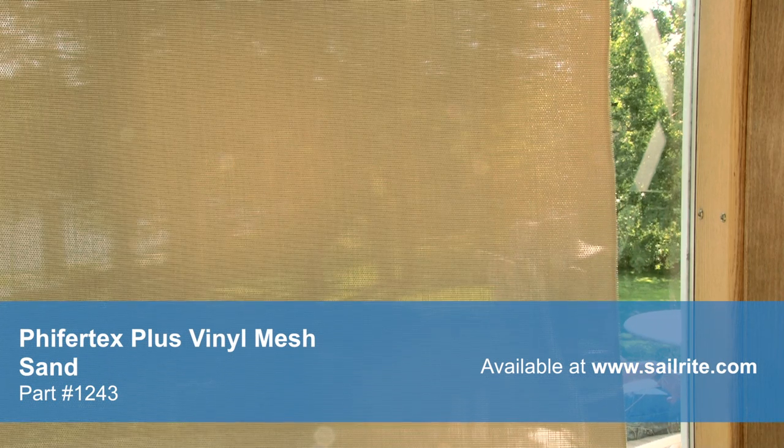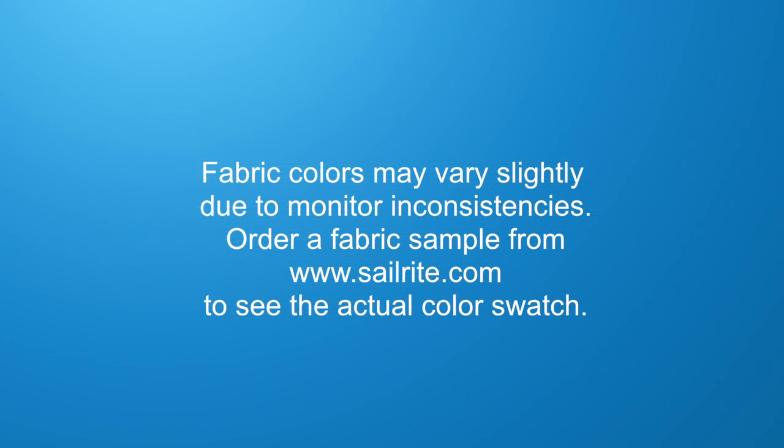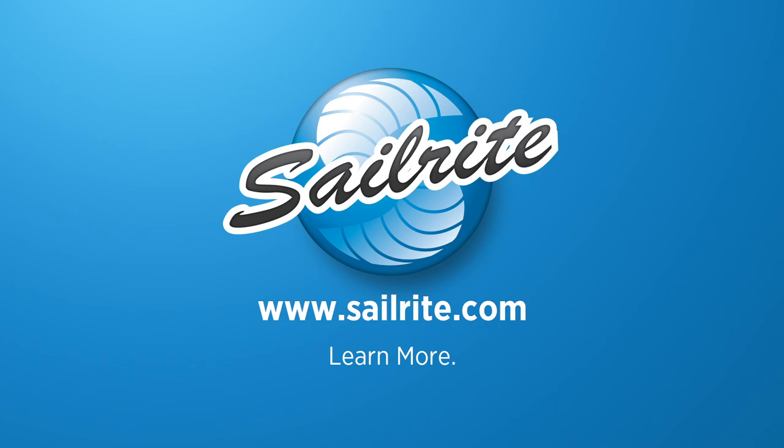Pfeiffertex Plus is an ideal choice for patio furniture, roller shades, outdoor cushions, RV and yacht window covers, awnings, and even drain bags. To see more coordinating colors for Pfeiffertex Plus Sand, visit www.sailrite.com.